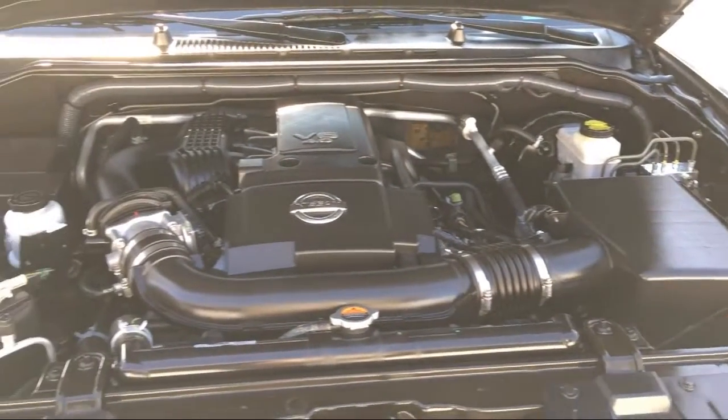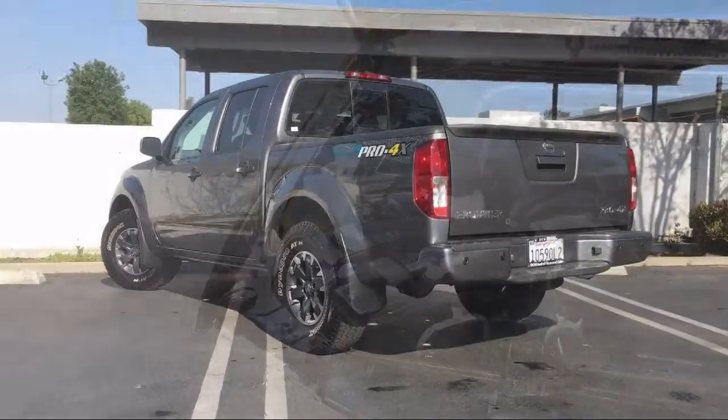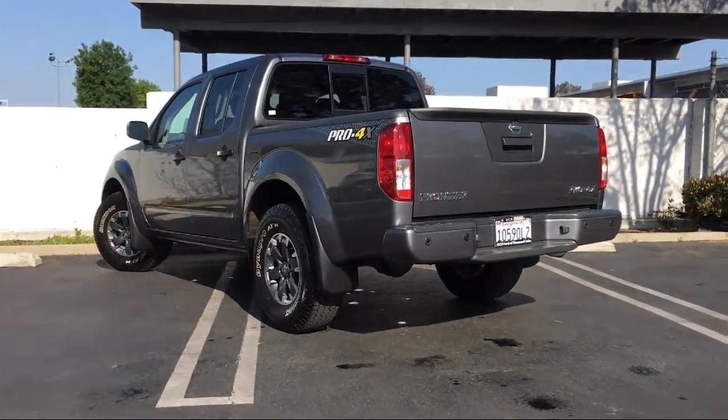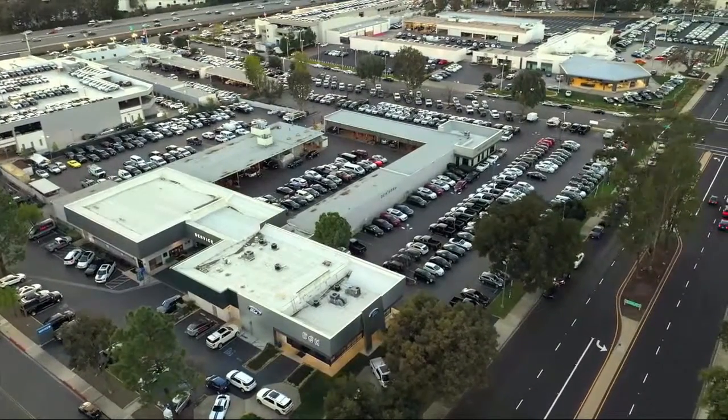Here at DCH Ford of Thousand Oaks, customer service is our top priority. Our friendly and experienced staff will make the transition into your next vehicle as smooth as can be. We have a low pressure environment and we can assist you with your purchase no matter what your credit. Come visit DCH Ford of Thousand Oaks — you'll be glad you did.